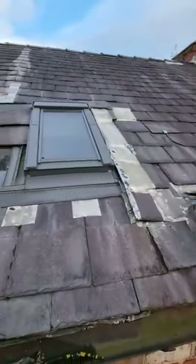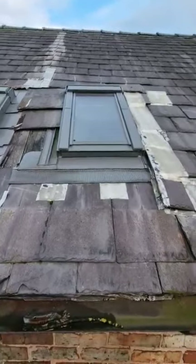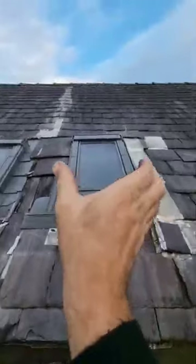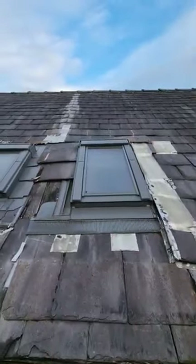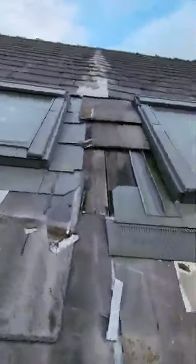Onto the main roof and issues around the skylight. It's been put in drunk — crooked rather than straight. But that's not the issue; the issue is everything else around it.